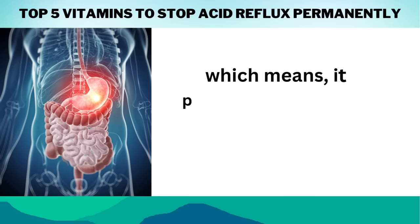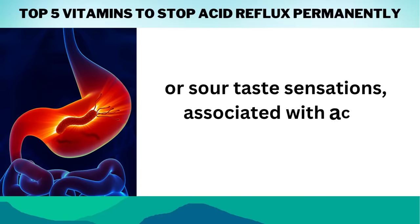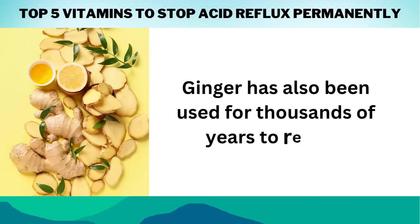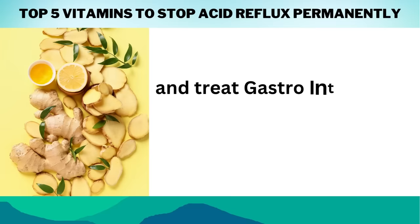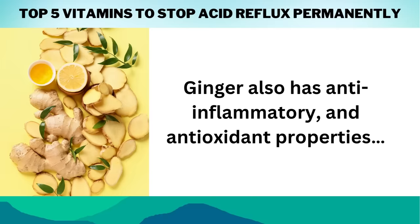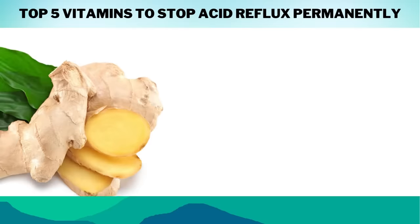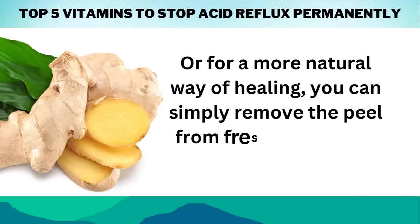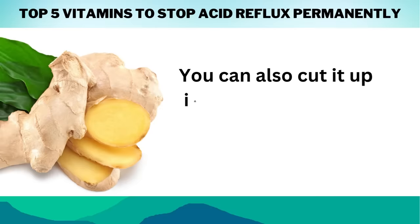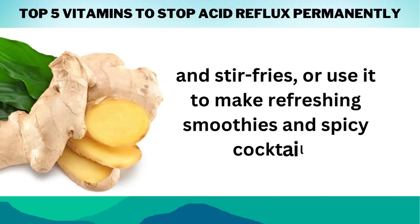Furthermore, ginger consumption may promote digestion by increasing saliva production, which aids in the breakdown of food in the stomach. Studies have also shown that ginger can help speed up gastric emptying time, pushing food through your system faster than usual and relieving strain on the lower esophageal sphincter or LES. This prevents gastric contents from backing up into your esophagus and creating heartburn or sour taste sensations. Ginger has also been used for thousands of years to relieve gastrointestinal irritation, nausea, acid reflux, and indigestion, and has anti-inflammatory and antioxidant properties. You can get dried ginger powder capsules and take one to two pieces after a meal, or simply remove the peel from fresh ginger and chew on it. You can also cut it into small pieces and add it to salads and stir-fries, or use it to make smoothies and cocktails.